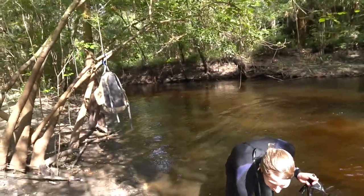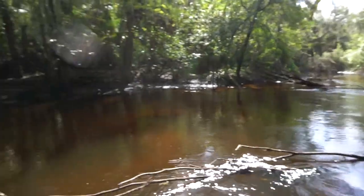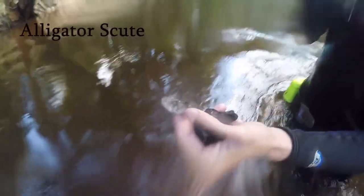We just got down to the river — at least an hour of hiking. We are so ready to be in the water. It's a little bit higher than normal, but we'll find some fossils. First fossil of the day: alligator scute. Nice!